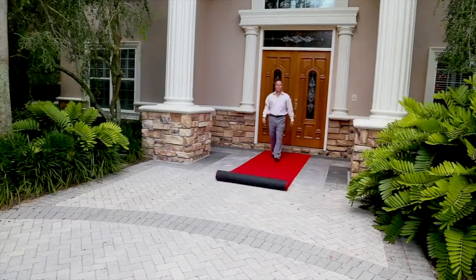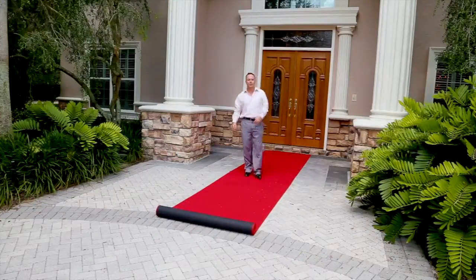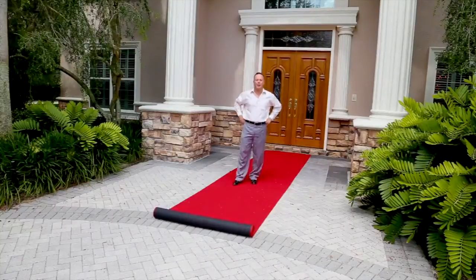Hi, I'm Richard Markham at Charles Rutenberg Realty, and I'm rolling out the red carpet on my new listing at 16313 Milan D'Avola. Come take a tour.